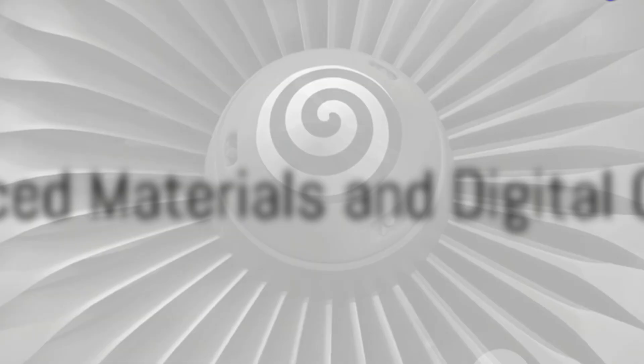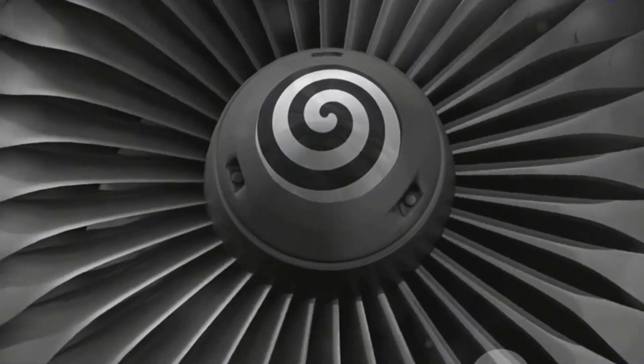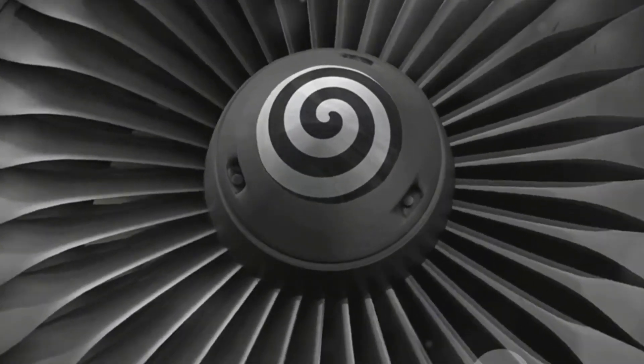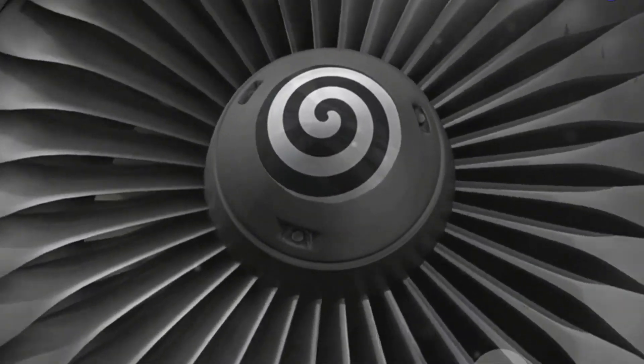The engine is also designed to incorporate thrust vectoring, which improves maneuverability and control during flight. These features enable the engine to generate a significant amount of thrust while maintaining optimal performance. At the heart of the engine's durability and resilience is a suite of high-tech materials that have been meticulously selected for their unique properties.